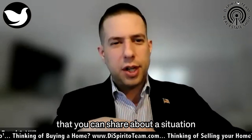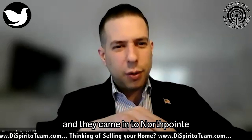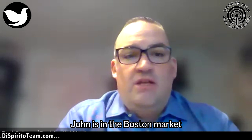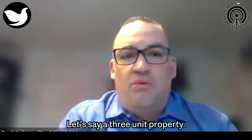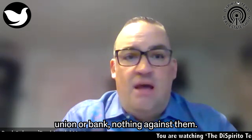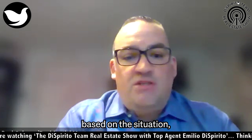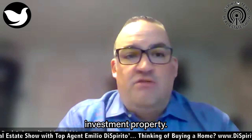Let's say our client's name is John and John is in the Boston market looking for an investment property — a three-unit property. John goes to his local credit union or bank, they try a conventional loan, look at his tax returns, W-2s, and pay stubs, and say based on the situation, unfortunately the ratios do not work and he doesn't qualify for the investment property.